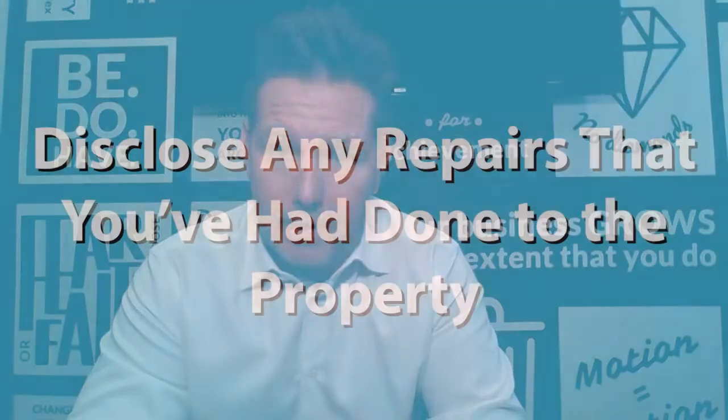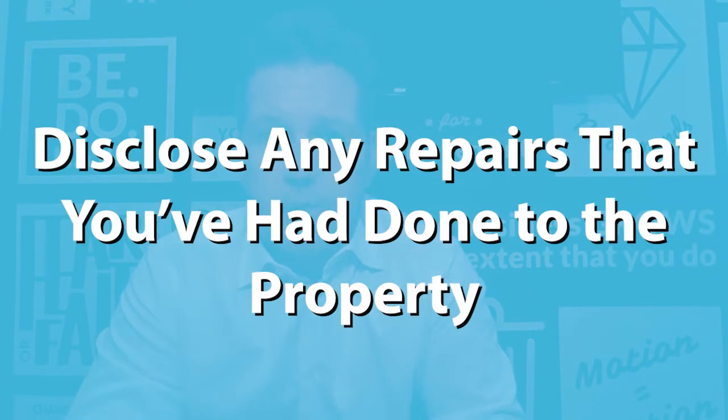The second part is repairs. What type of repairs has the seller done to the property? Specifically, structural repairs — have they done any work to the decks, the foundation, or in our area, pilings that are built into the foundation? That's very, very important. Has anything been done there?